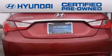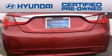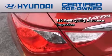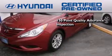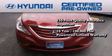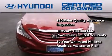The Hyundai certified pre-owned program accomplishes the goals of the value conscious consumer with offerings such as a 150-point quality assurance inspection, a 10-year 100,000-mile powertrain limited warranty, and a 10-year unlimited mileage roadside assistance plan.